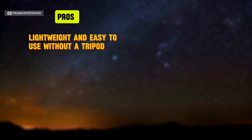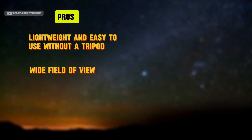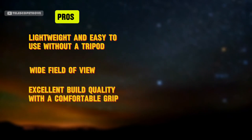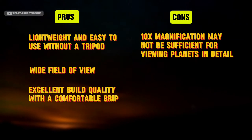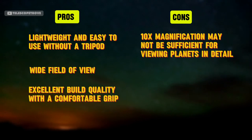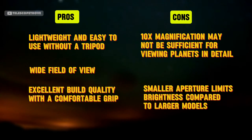Pros: lightweight and easy to use without a tripod, wide field of view, and excellent build quality with a comfortable grip. Cons: 10x magnification may not be sufficient for viewing planets in detail, and the smaller aperture limits brightness compared to larger models.